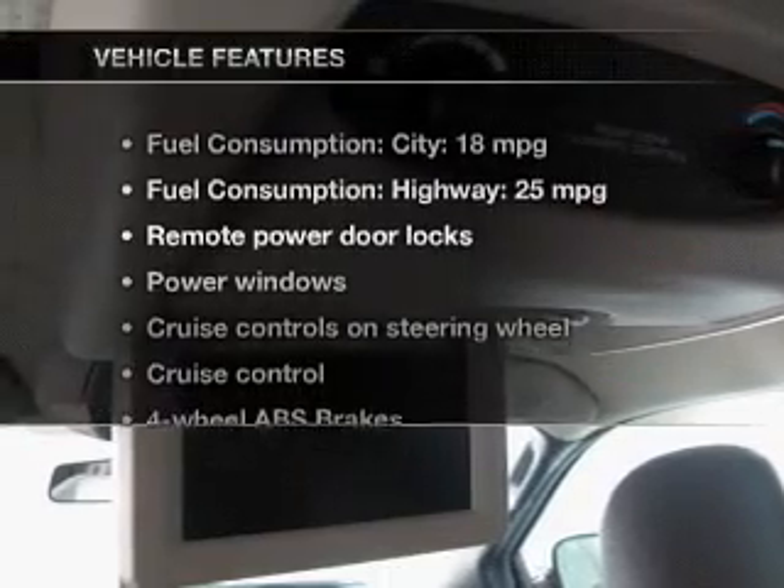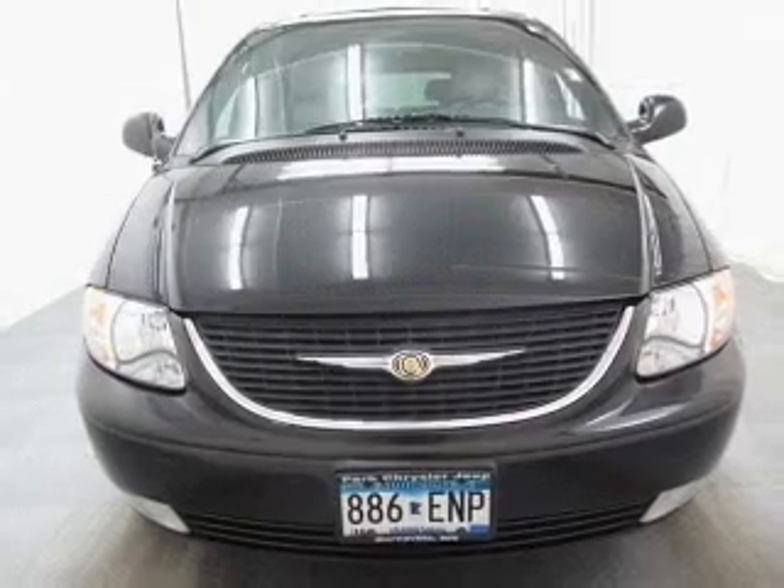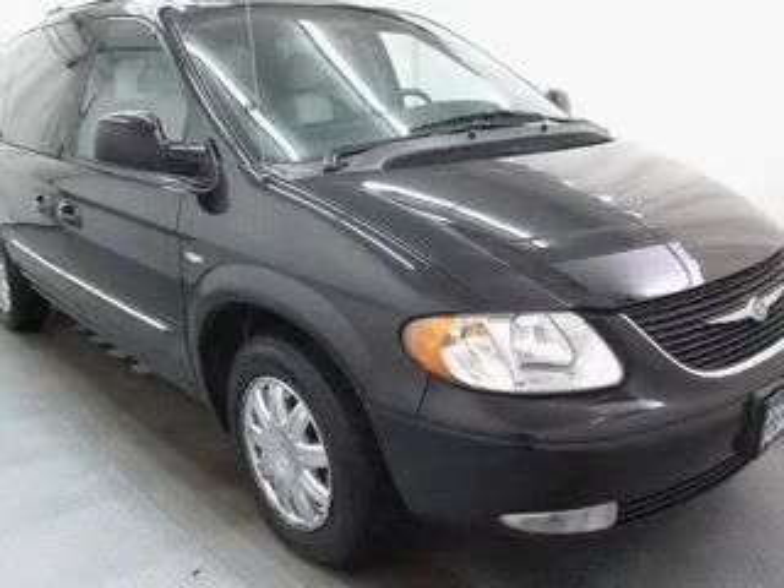And with these notable features, you won't want to miss out on the opportunity to own this amazing ride. Leather seats, power door locks, power windows.